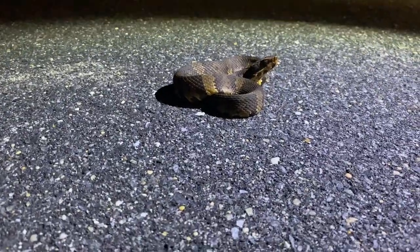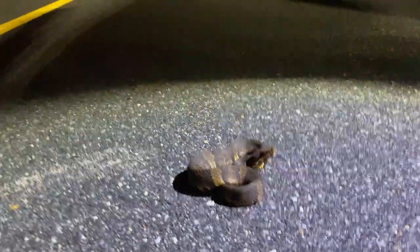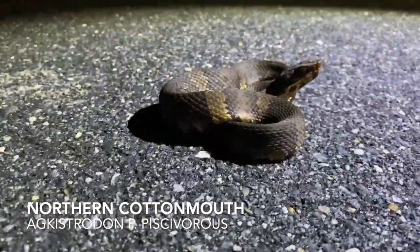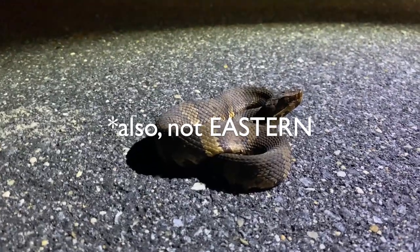First live snake of the night. It's a copperhead. It's not much of a, not much of a busily trafficked road. But here we go. My lifer eastern cottonmouth. Or eastern yet.